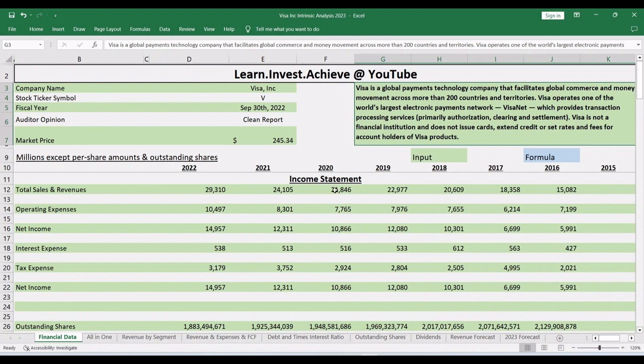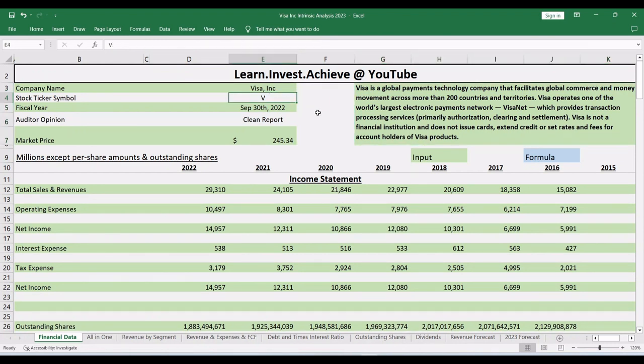Going back to the analysis report, Visa Inc has one stock traded in the stock market with the ticker symbol V. This company reports their operations in a fiscal year that ends on the 30th of September every year. The external auditing accounting firm confirms that the financial statements are prepared fairly, so we'll be using them in this analysis.